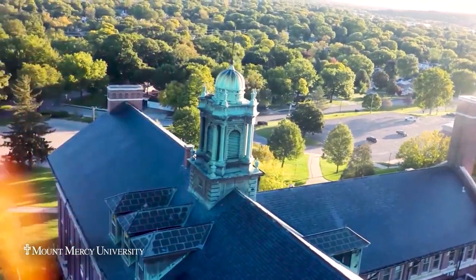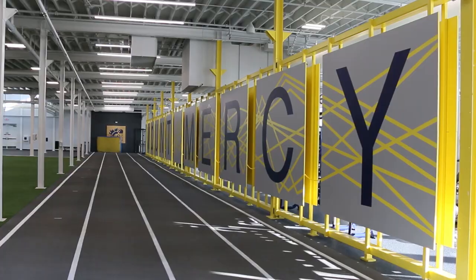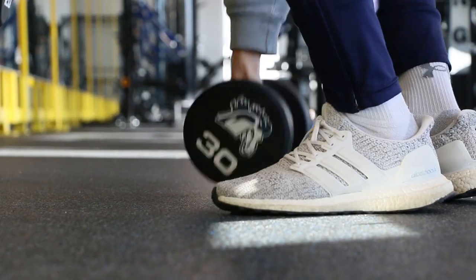I usually get up around 6:30 and get ready for work. I work at our brand new athletic facility, the RAC, and I work at the front desk there. Mount Mercy gives us the opportunity to work here on campus, which is really good.